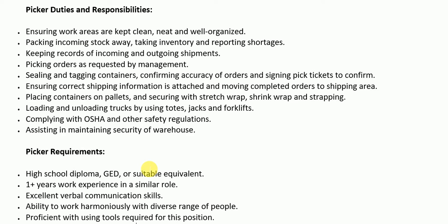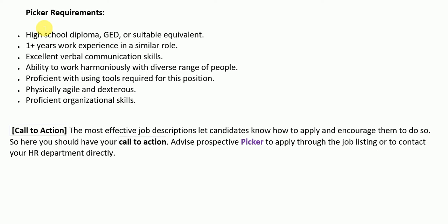Additional duties include complying with OSHA and other safety regulations, and assisting in maintaining security of the warehouse. After the duties and responsibilities section, we have the requirements or qualifications section. This section includes the education, skills, and sometimes experience requirements that a potential candidate must have in order to qualify for the job of a picker.